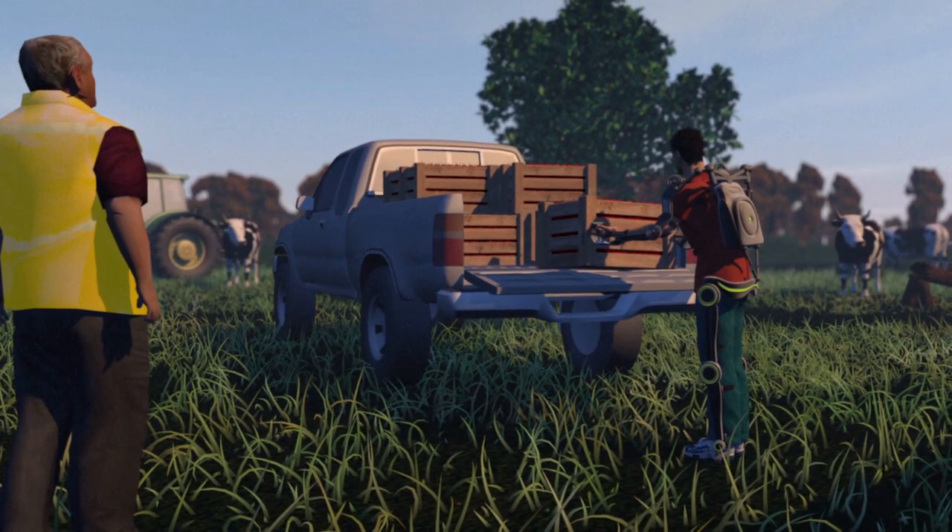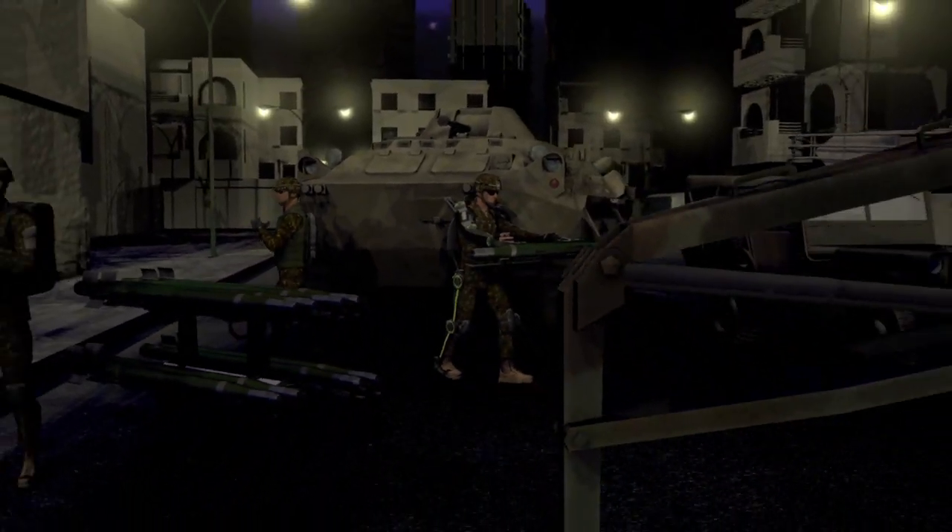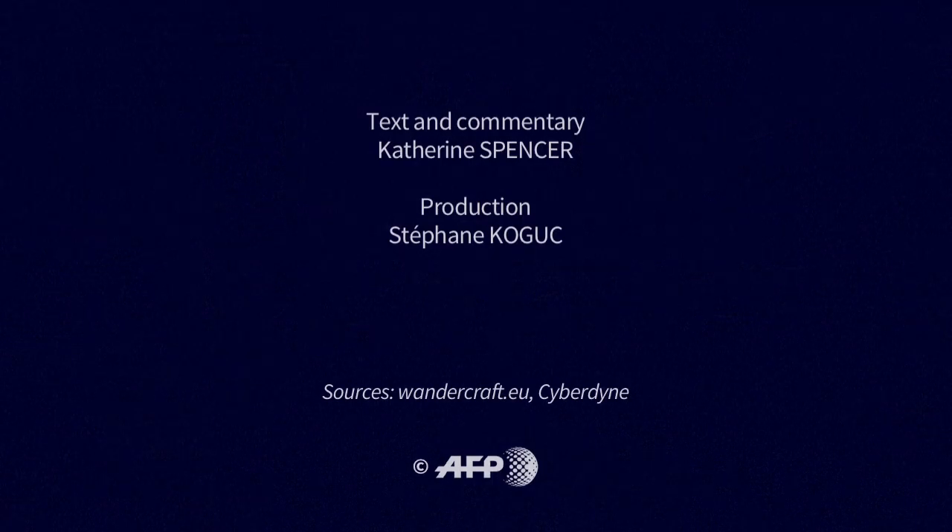In terms of military use, the exoskeleton boosts endurance and muscle strength. It could soon be robust enough for soldiers to easily carry 100 kilos.